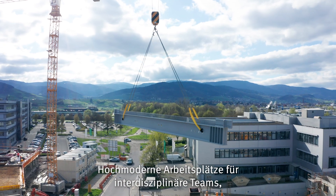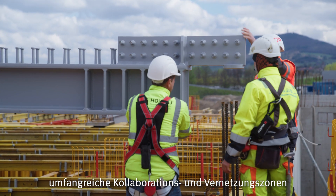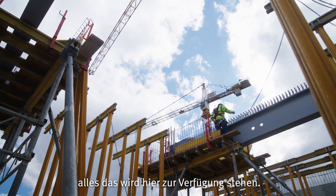Ultra-modern workspaces for interdisciplinary teams, extensive collaboration and networking zones, as well as laboratory and workshop areas — all this will be available here.